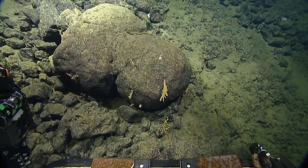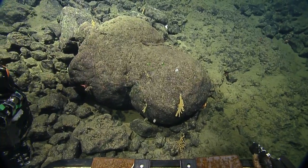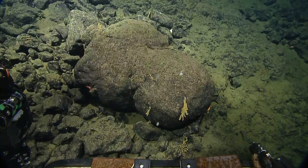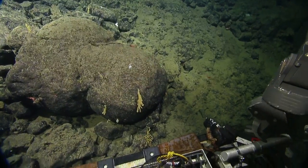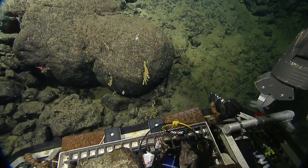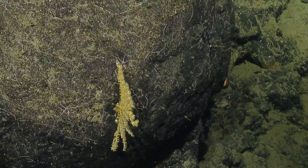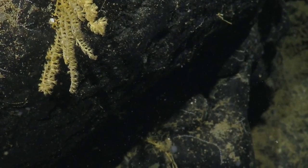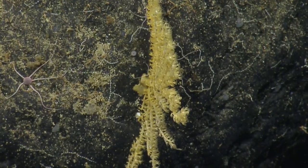This coral is called Acanthogorgia — it's an octocoral. They have eight tentacles, compared to normal or stony corals that have multiples of six. These are corals that don't need light — they just feed on whatever food comes by in the plankton. They don't have a stony skeleton; they have a skeleton that holds them rigid made of various kinds of proteins. You can see the polyps trying to catch plankton — each little cup has eight tentacles coming out. The surface of the rock is covered with brittle stars and their long snake-like arms.